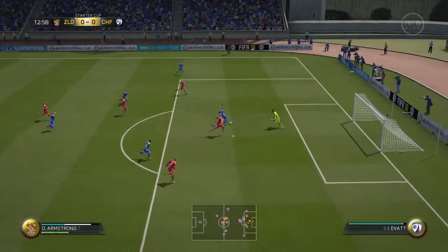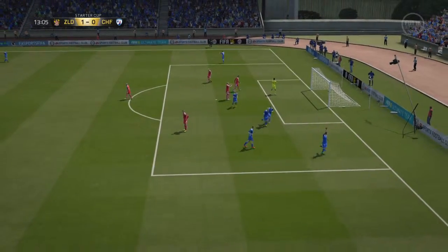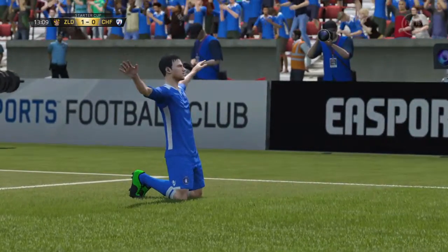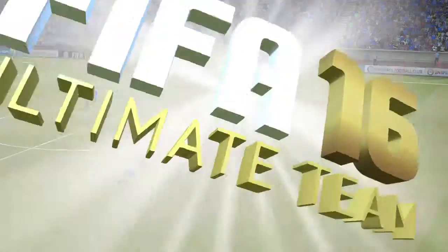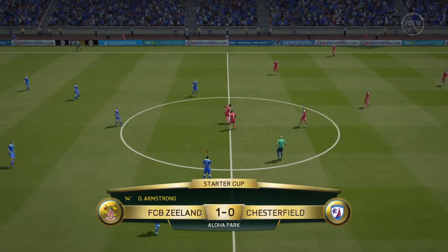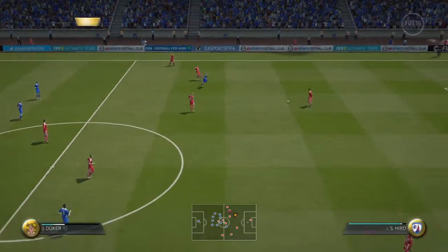The score! And he scores spectacularly. He took a glance up there and saw the keeper's position. Really good, composed finishing. And that has opened the scoring — 1-0 here.